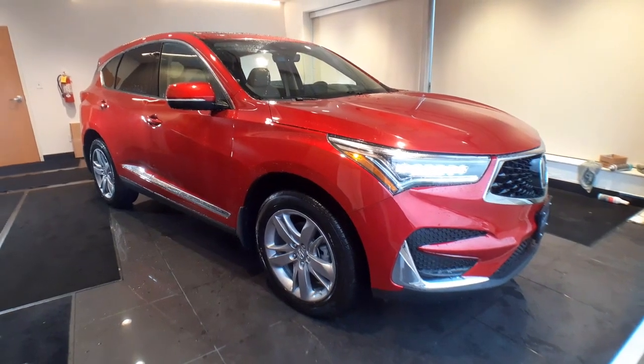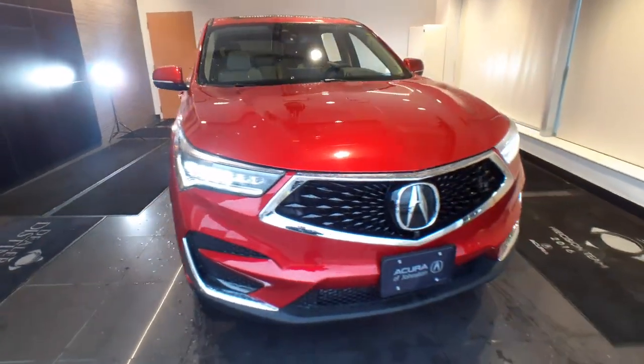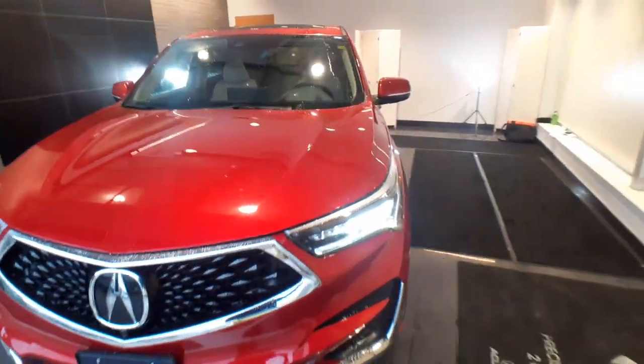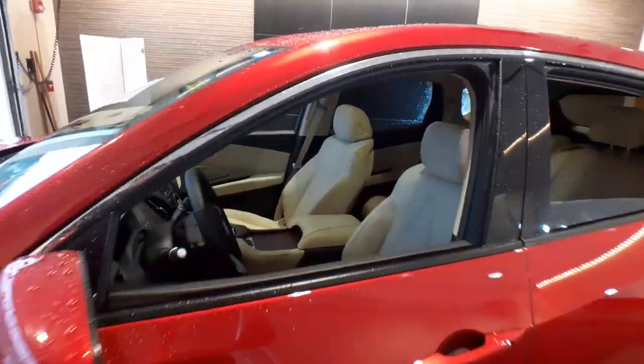You just found the 2021 Acura RDX. Torn between luxury and high performance? Get both in the RDX. The following are some of this vehicle's highlighted options.